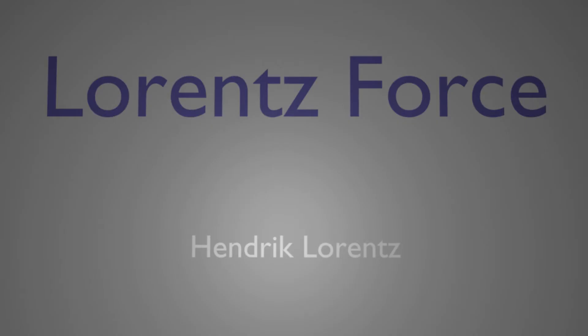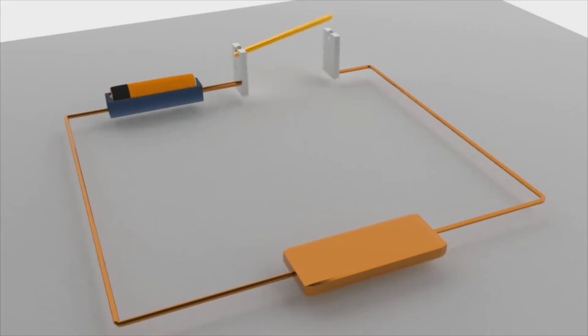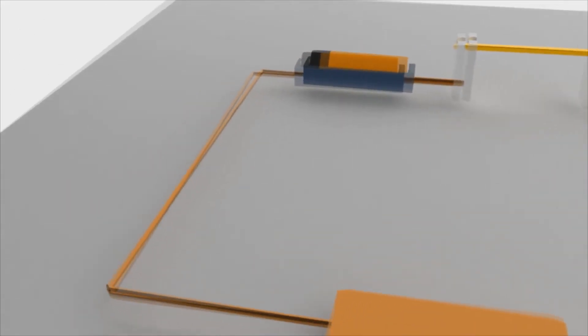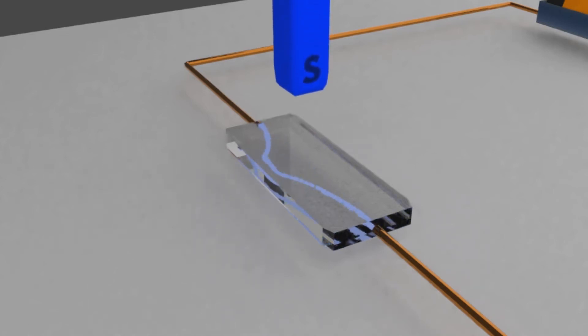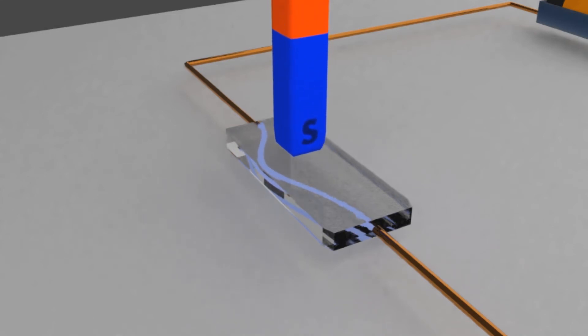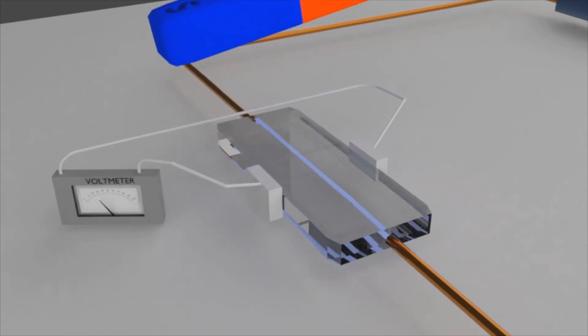This force is known as Lorentz force, named after physicist Hendrik Lorentz. Then in 1879, Edwin Hall discovered that if a flat current-carrying conductor is exposed to a magnetic field, electrons accumulate on one side due to Lorentz force. Because of the uneven distribution of charge, if we connect a voltmeter to the conductor, a voltage can be observed.